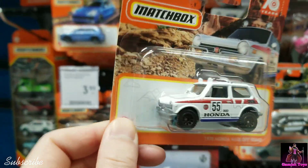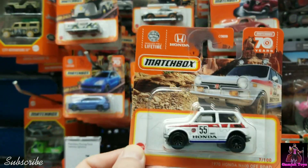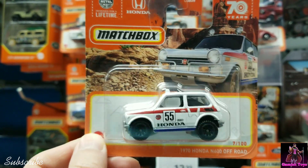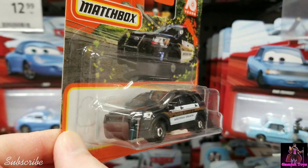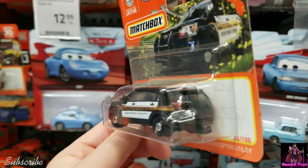Shout out to Kato's World. You got the Honda off-road right here — I think Cali Collector, you got this one too, really neat. I see a lot of police vehicles recently — Sheriff Ford Interceptor 2016.